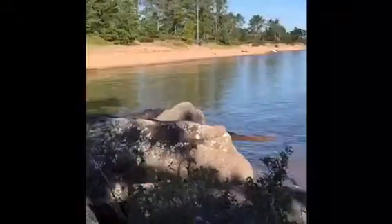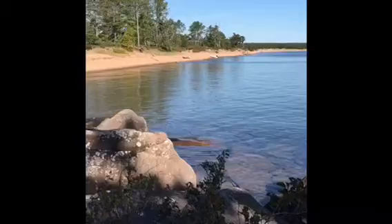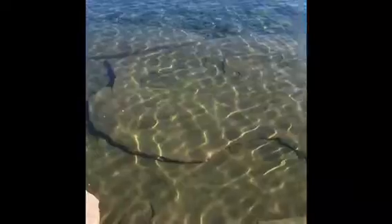We're at Julian Bay. There's our dinghy. Look at that ledge — be careful. Look at the rocks. This is fantastic.